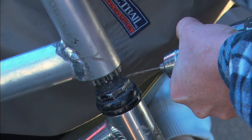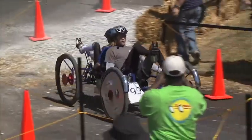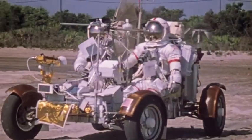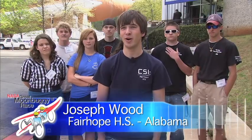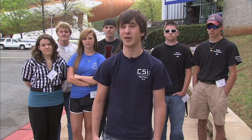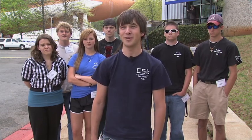To many, building the Moon Buggy is accomplishment enough, but the true test is how well it runs on the simulated lunar obstacle course in Huntsville, just a few short miles from where the original lunar rovers were tested. We've gone down flights of stairs, ditches, parking lots, speed bumps, everything — just beat it as hard as possible. Break it at home so we can fix it and make it better, rather than get here and break it and be out of it.